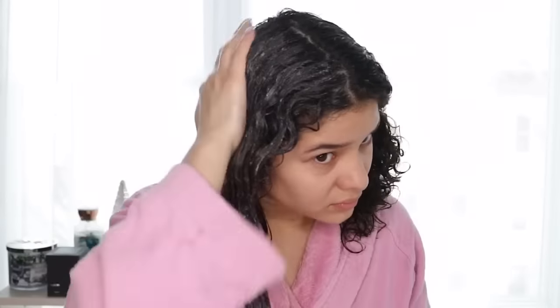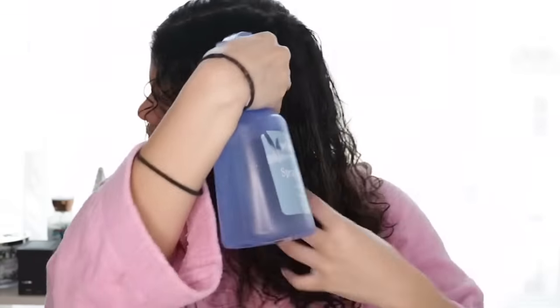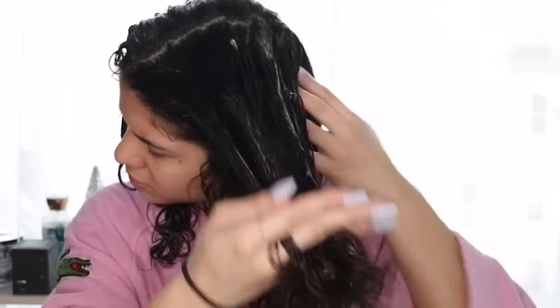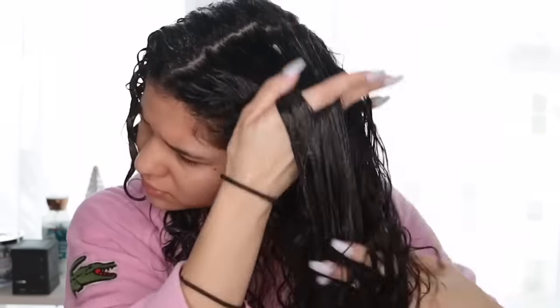The main benefit of deep conditioning at least once a week is that you're helping your hair come back from dryness or damage, especially in winter when your hair tends to lose moisture and dry faster. It also helps if you're using products that contain parabens, silicones, or sulfates — this is a good way to keep your hair moisturized — and also if you're using hot tools.